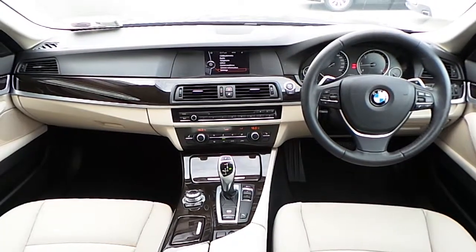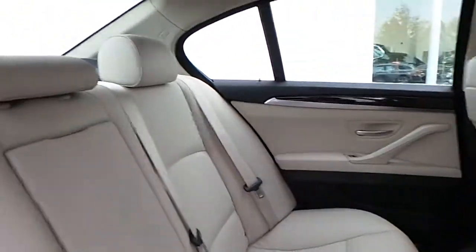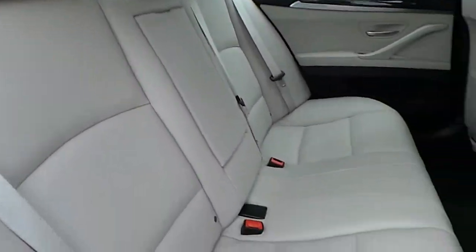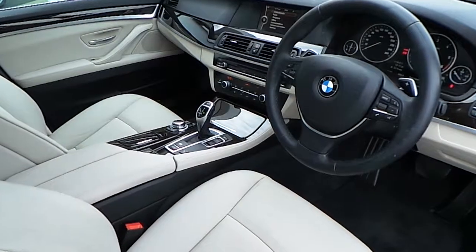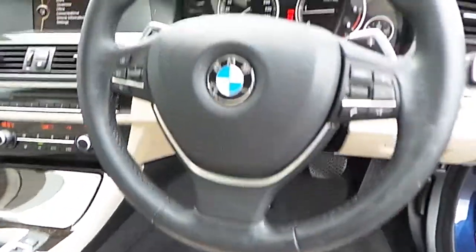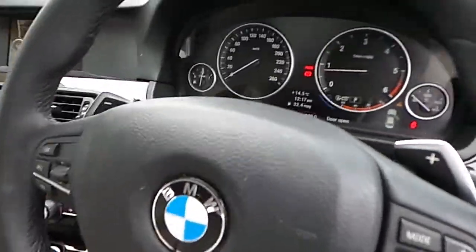Here you can see an overview of the dash of the car, and in the back you have the oyster leather seats. Here you can see the sports steering wheel in greater detail and the gear shift paddles.